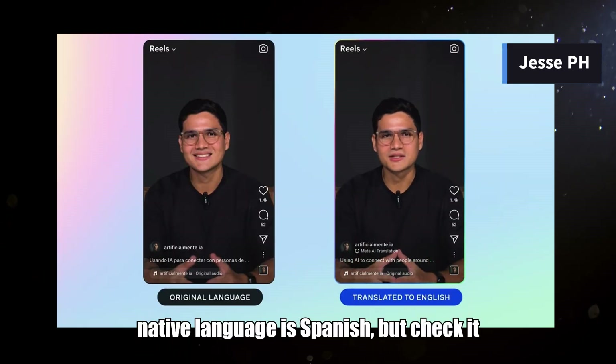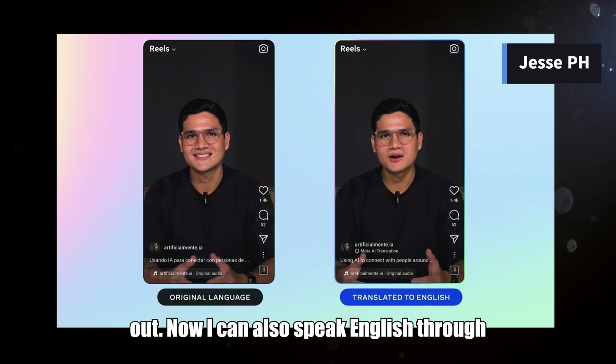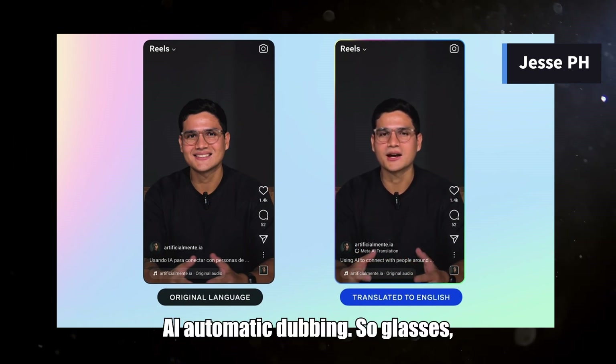My native language is Spanish, but check it out — now I can also speak English through AI automatic dubbing.